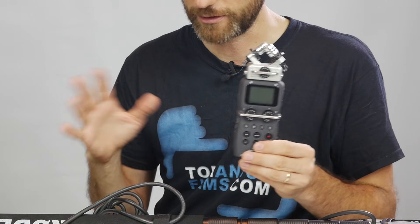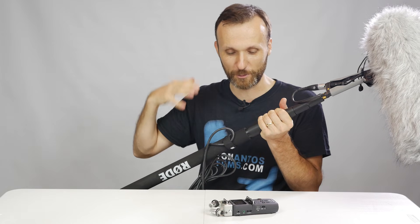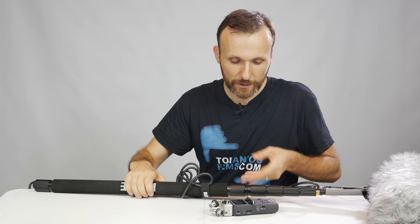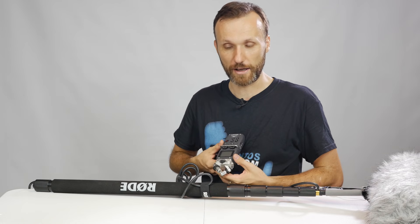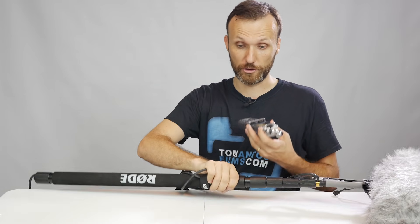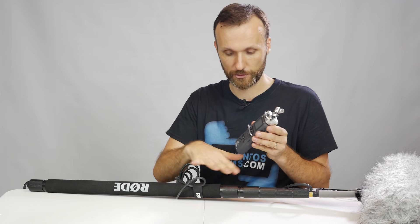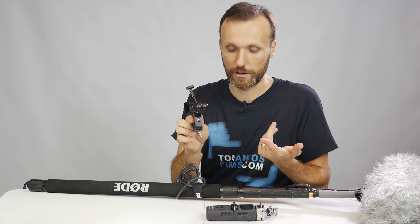A big problem I faced early on was figuring out what to do with the recorder when one person is doing sound — they're holding the boom pole and don't have a spare hand to hold the recorder or adjust its settings. One solution I've seen is attaching a lanyard and having it hang off your neck, but the problem is the recorder bounces around, it can be hard to see the levels, and when you take a break you have to detach the XLR cable. So I found a better way.